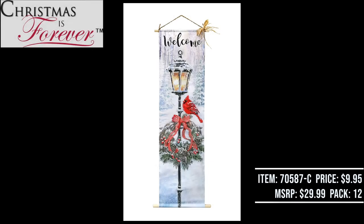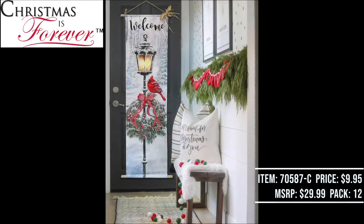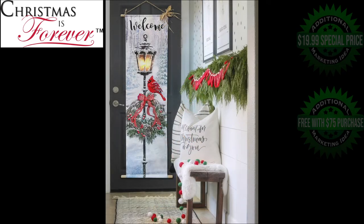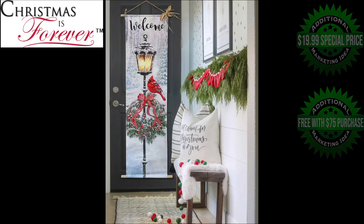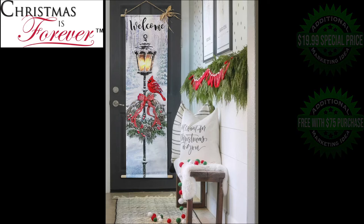Here we have the 74 inch Canvas Cardinal LED door greeter. It's battery operated with a four hour timer function. Wholesale price $9.95, suggested retail $29.99. The case pack quantity is going to be 12 pieces. This item lends itself to additional marketing ideas — a deal of the day or a one day special. Bring them in at $19.99, or offer it free with a $75 purchase.